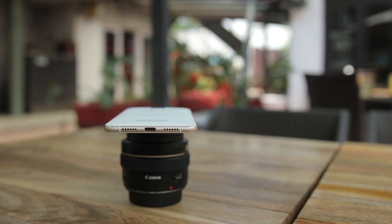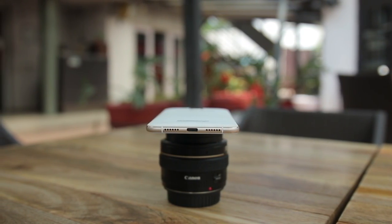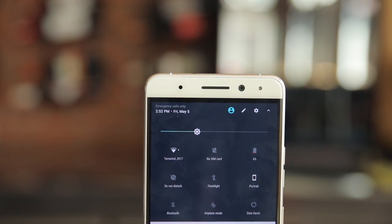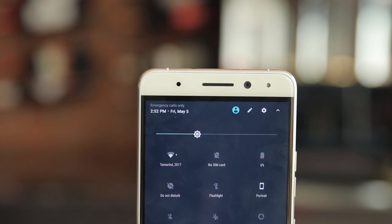The loudspeaker on the bottom is pretty loud and so is the earpiece. The earphone that comes with the phone is of good quality as well. During the time of my review, both the data and Wi-Fi connections were stable and I didn't experience any call drops.